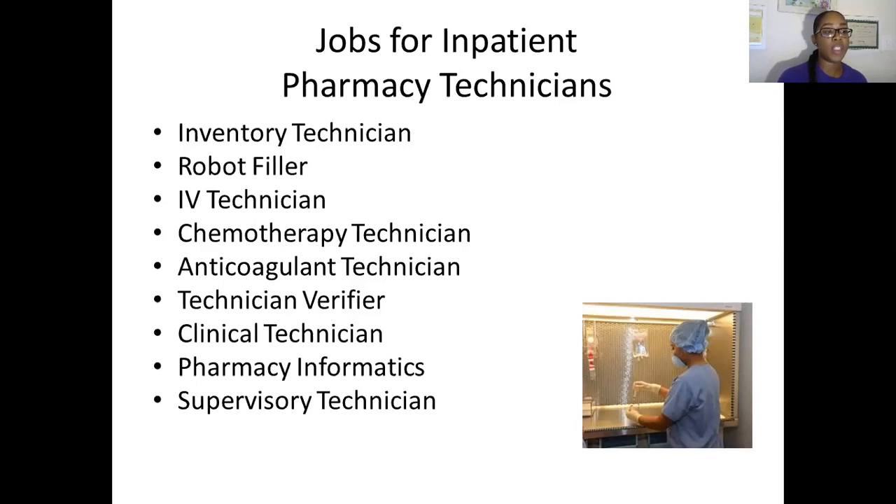When you get ready to apply for these jobs, you want to make sure that you have some retail experience underneath your belt as much as possible, or that you have experience working in the inpatient setting prior to becoming a tech. For IV technicians, you need to become IV certified. Now that you are a certified pharmacy technician, becoming IV certified is a very great thing that you can do.